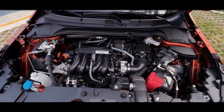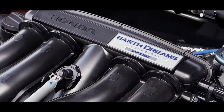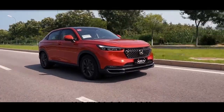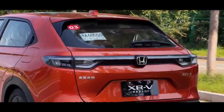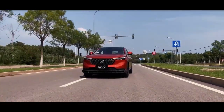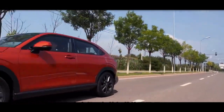In terms of power, the new XR-V is equipped with a 1.5L engine with a maximum power of 91 kilowatts, expected to be matched with a six-speed manual and a CVT gearbox. The HR-V made a distinction in positioning, and the overseas version of the prototype car also has an optional eHEV hybrid system based on a 1.5L four-cylinder engine.